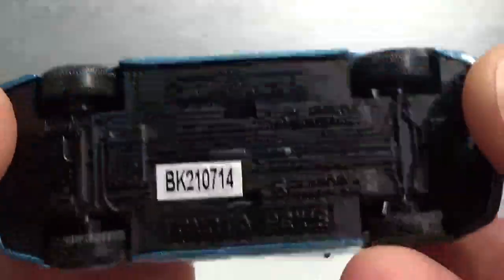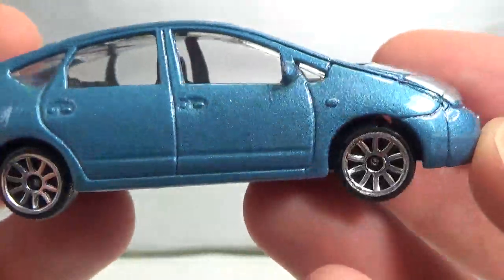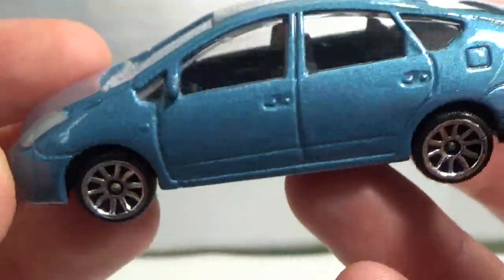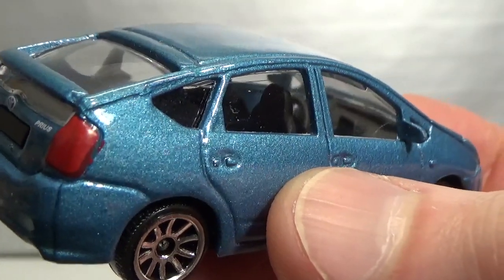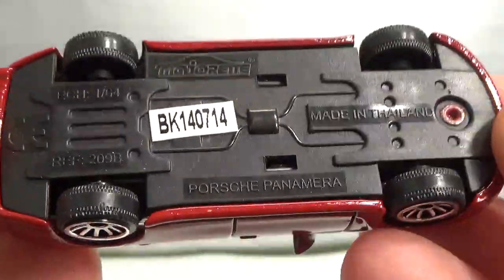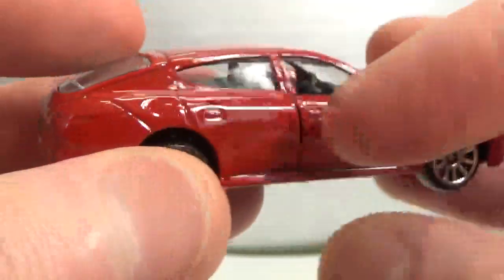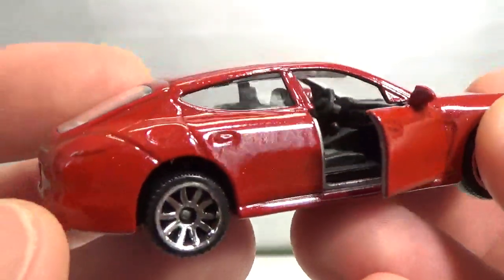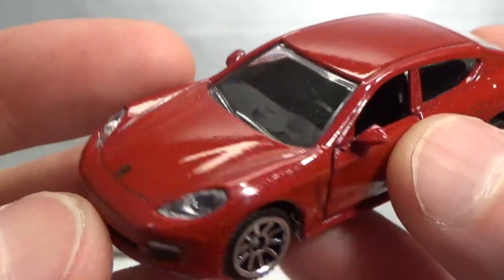This is a very common car — there are still a bunch of stores that have these for sale. The Prius in 1:59 scale. This does have suspension but no lens headlights. Very pleased to have this one. This is the Panamera. It has suspension, 1:64 scale, and it has opening doors. The wheels are a little bit too small for it, but it does have lens headlights.